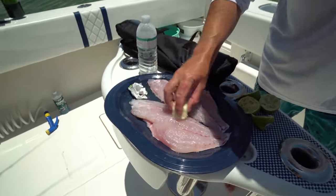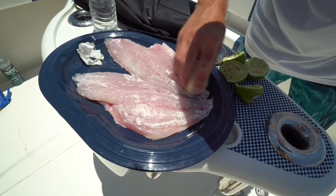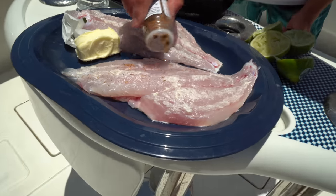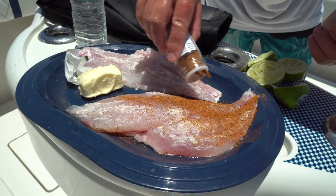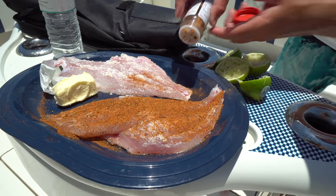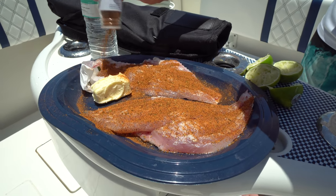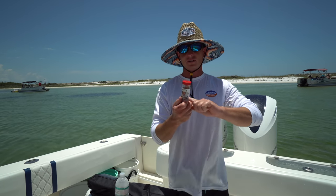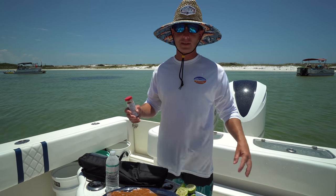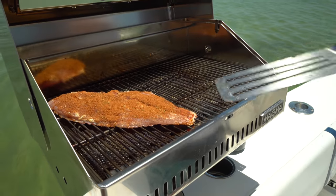Got a stick of butter — kind of melted — we're just going to rub it on there instead of oil since we don't have olive oil. Just enough for our seasonings to stick and to flavor it up. A lot of times I see people blackening fish and they don't put enough seasoning on. People don't realize that a lot of it falls off and it looks like more than it really is — you can really douse that stuff on there. This seasoning already has salt in it, so no additional salt and pepper needed. It's literally a two-ingredient dish: butter and blackened seasoning.